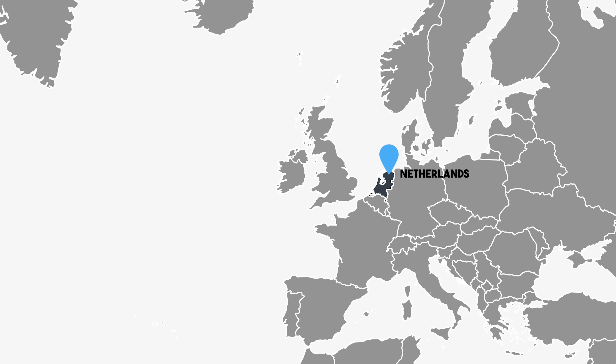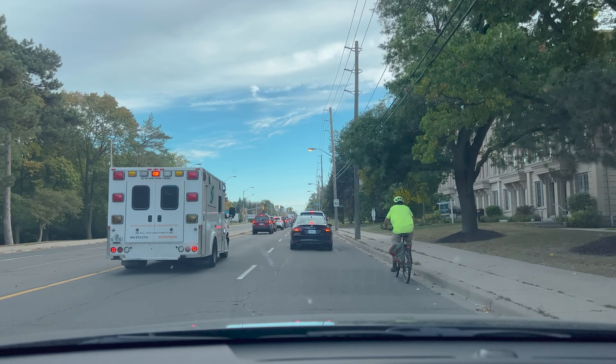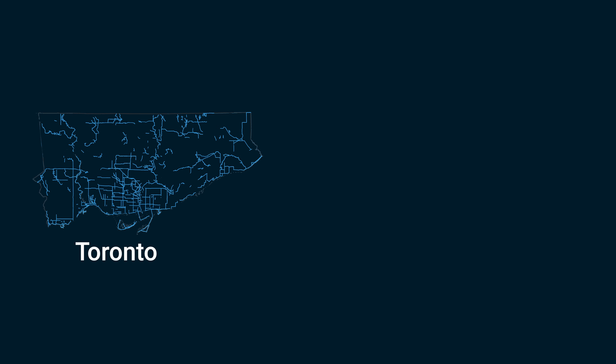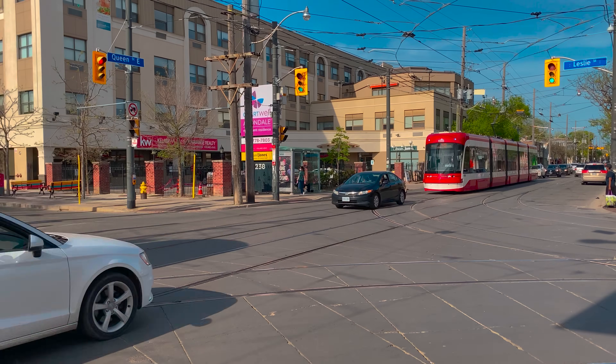This is in significant contrast to North America, where vehicles are given priority on all roads with no physical measures to slow them down. There's limited accommodation for alternatives to the car — just look at the Toronto bicycle network versus the Amsterdam network. And transit often doesn't get dedicated lanes, so buses and streetcars get stuck in traffic.